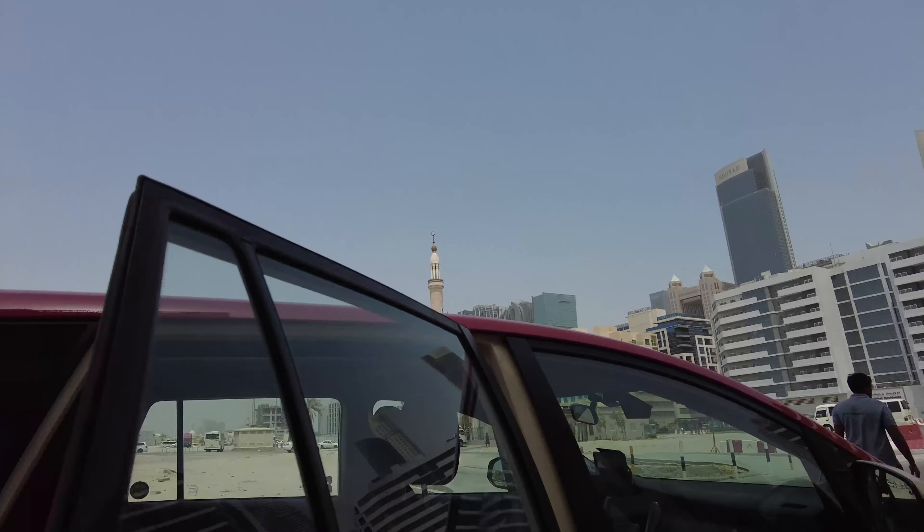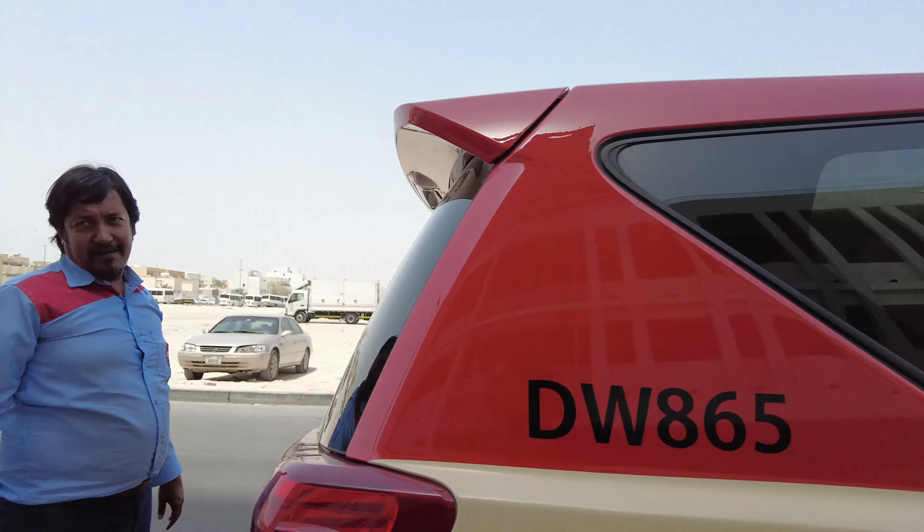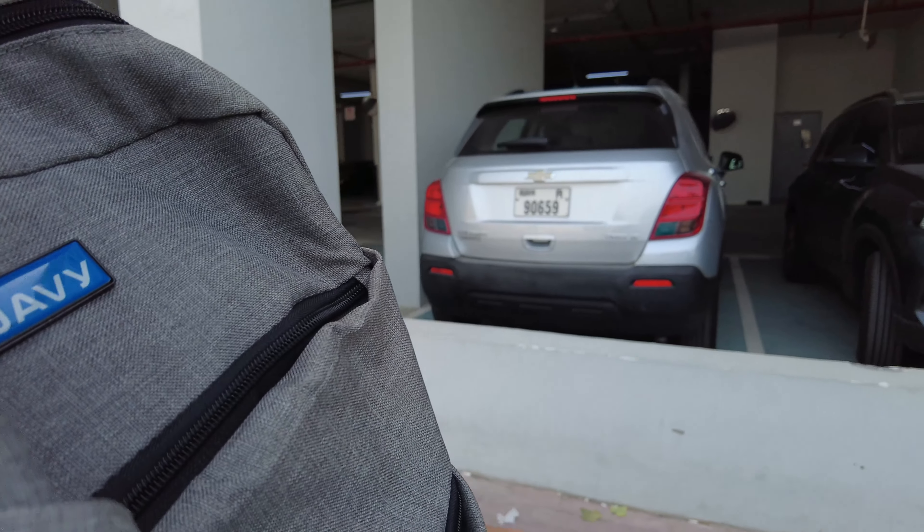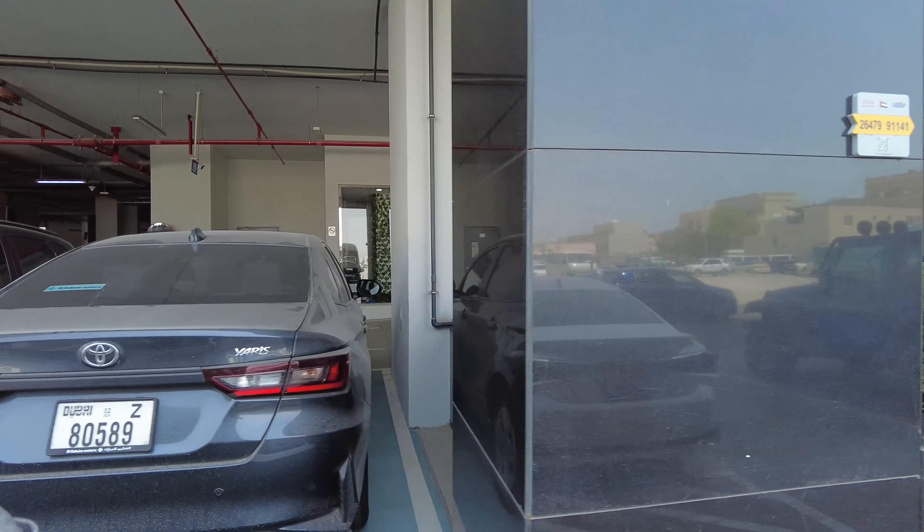I don't know why, but whenever I'm in Dubai I feel like I'm home. It's just such a nice city, I love it. I've arrived now at my Airbnb which I rented — it's time for check-in. It's so hot outside, I can't even imagine. It honestly looks like a sauna out there.